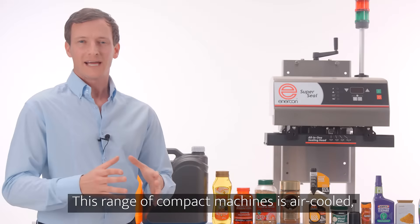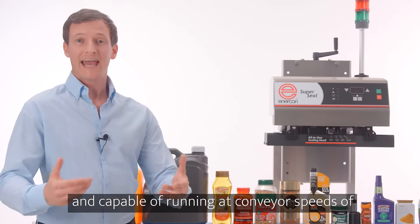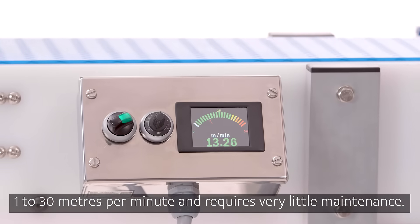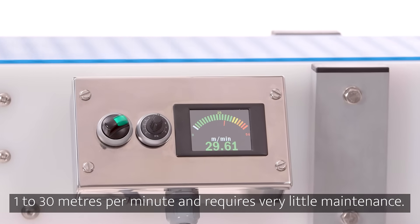This range of compact machines is air-cooled and capable of running at conveyor speeds of 1 to 30 metres per minute, and requires very little maintenance.